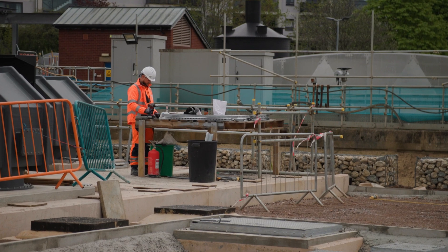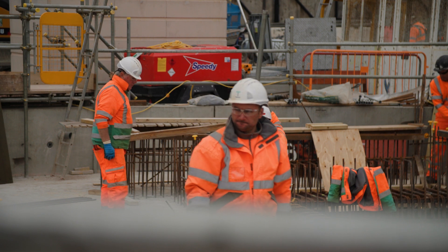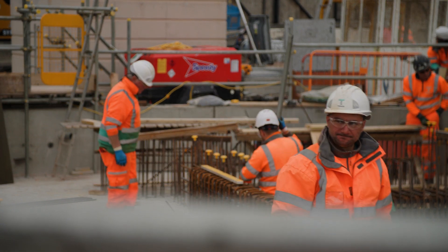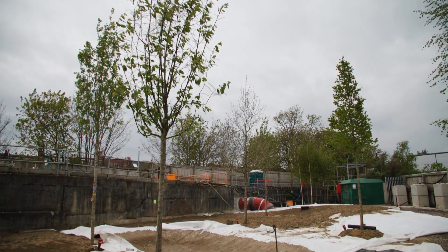We had to build a false deck 30 meters up in the shaft, so there were a lot of challenges within that. But we have a great team around us, and as you can see, doing some of the A&L works behind us as well.